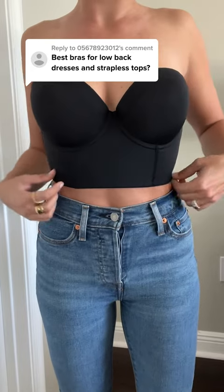Okay, yes, I've looked all over for an actually supportive strapless bra, and this one is by far my favorite.